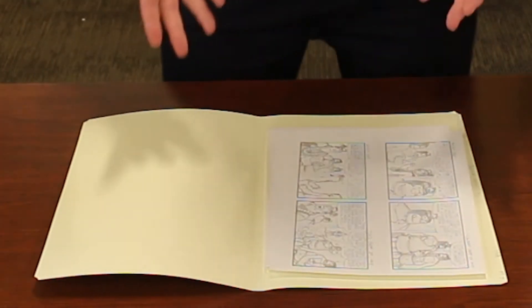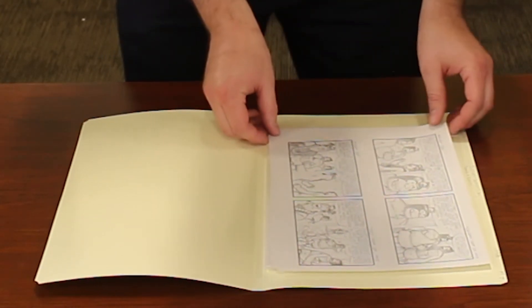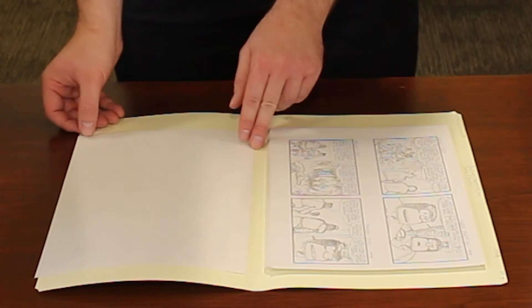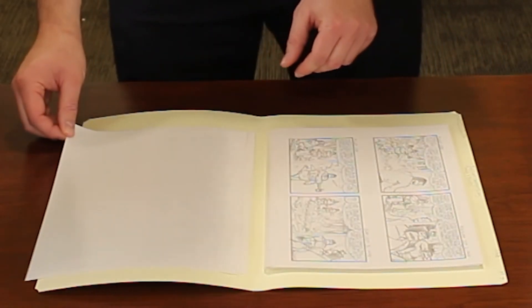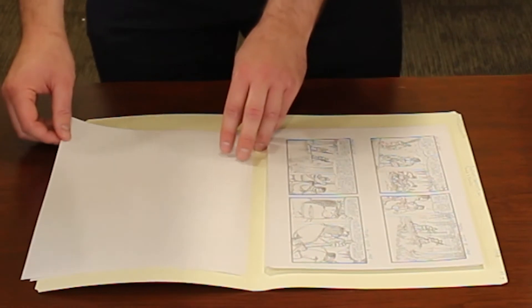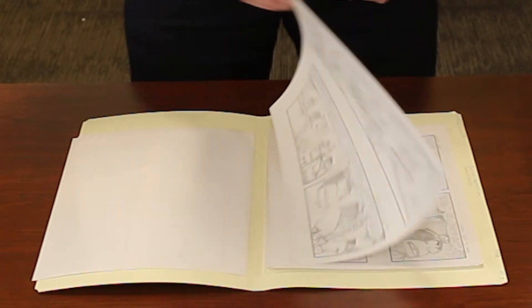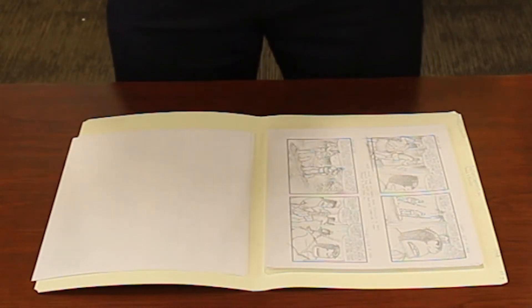Whenever you're handling an archival collection like this, you always want to treat it as though it is a book that can be opened flat. So here we have the strips — we still touch by the corner, handle it very delicately, and flip it over as though the items were pages of a book. That way when we close this folder, everything will be in the same order that it was and facing the same direction, meaning these initial sketches will all be facing the same way that they were when we began.